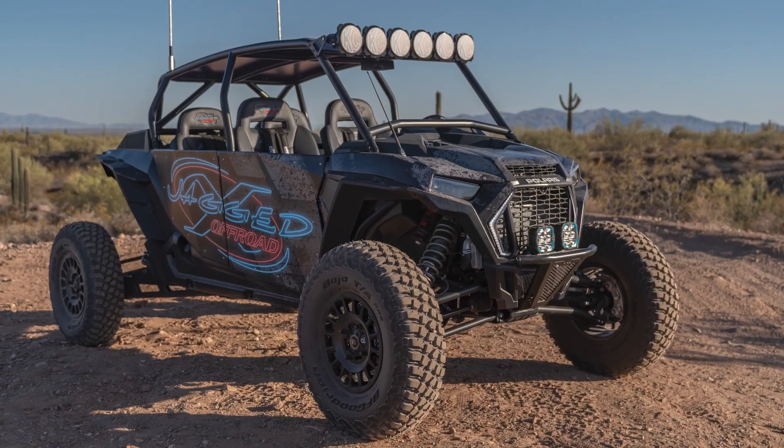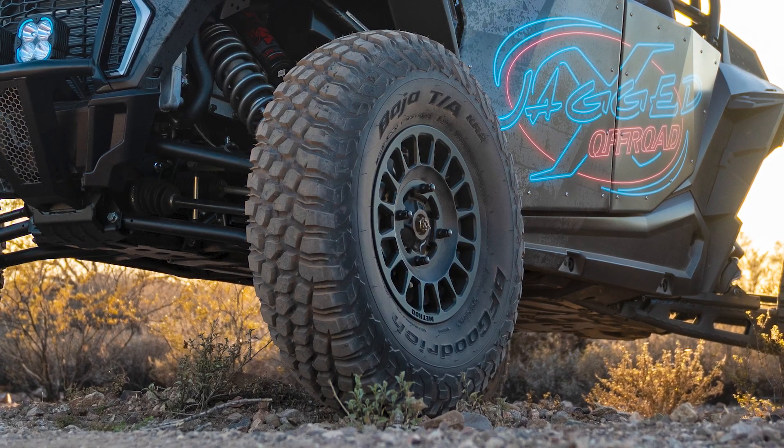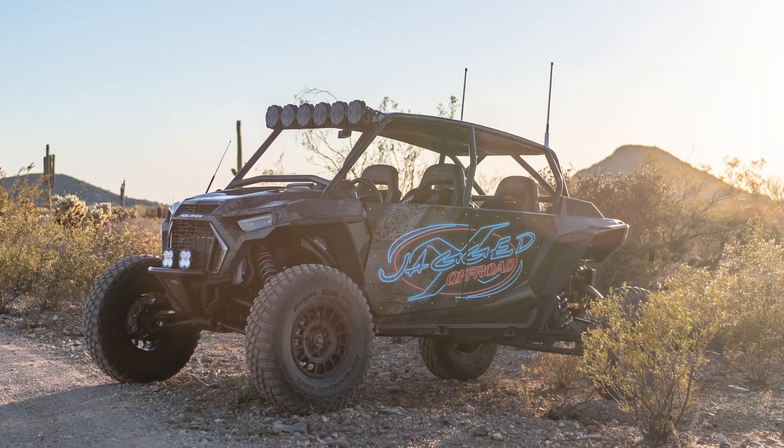We got BFG tires - we ended up going with the race tire, the KR2 UTV specific tire. 32x9.50-15s, those are wrapped around a set of Method bead grippers. Lightweight setup but super strong - you don't really have to worry about the bead popping off at lower pressures.